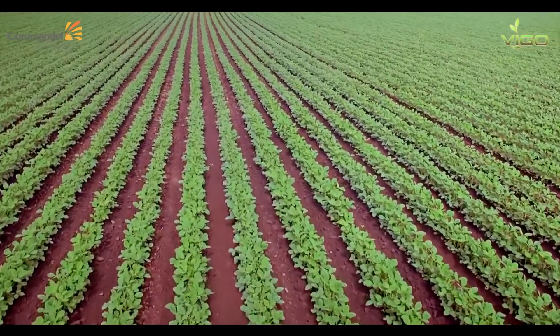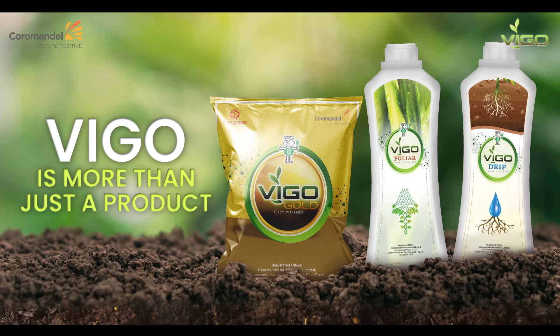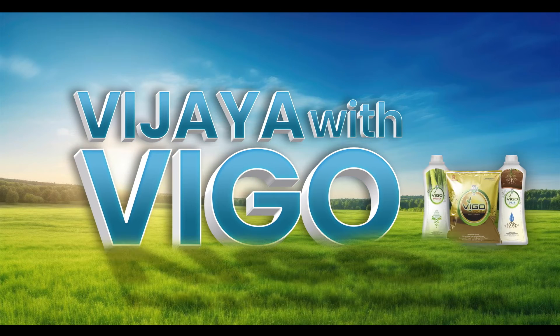Nurturing both crops and fields, Vigo is more than just a product — it's a true synonym for triumph. We guarantee your Vijaya with Vigo.